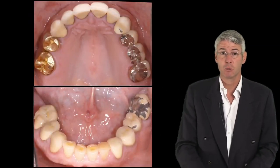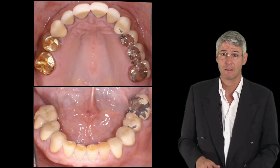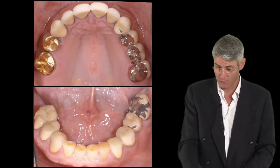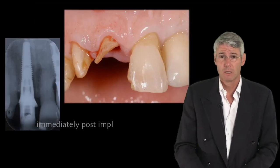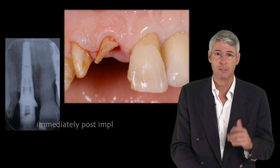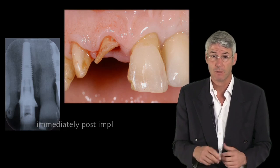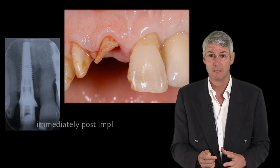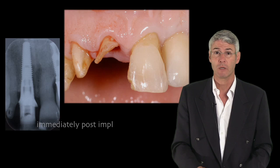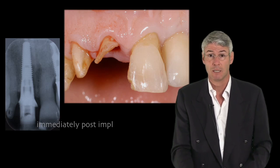I believe a situation like this has occurred for all of us, where right after final delivery, major chipping takes place, like in this case in the lower left. Or let's take an emergency case: a patient has a bicycle accident — what do we do? Do we place an immediate implant, do we deliver an immediately fixed temporary restoration, and what occlusion are we going to give in order not to interfere with loosening of the implant?